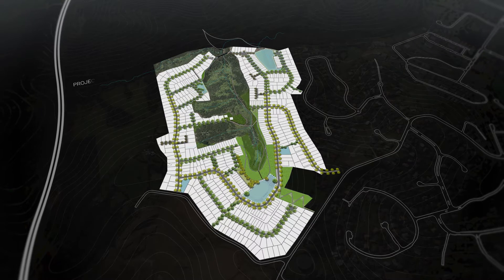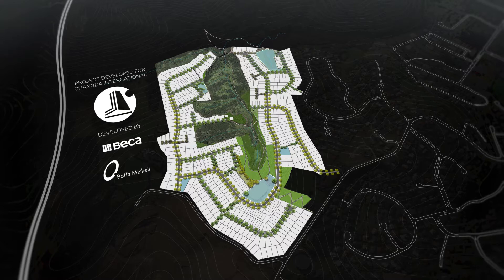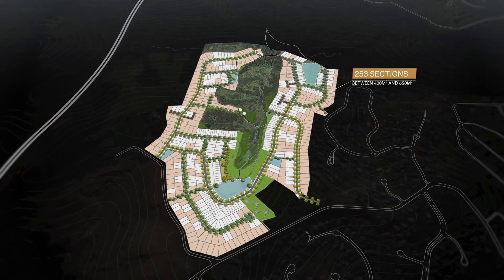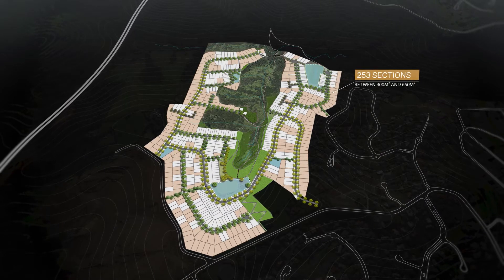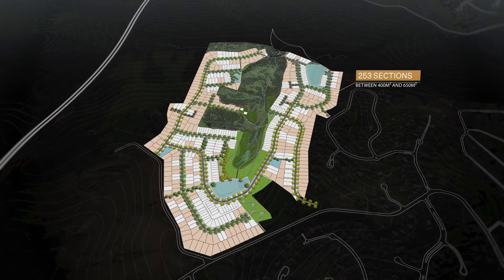Pacific Heights has been developed by Changdaa International New Zealand alongside Becker and Bofa Miskell. The master plan has been designed to include 253 sections between 400 and 650 square metres, located near ridges to maximise bush and sea views from fully detached houses with four-plus bedrooms.